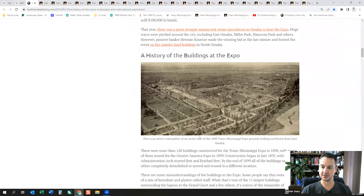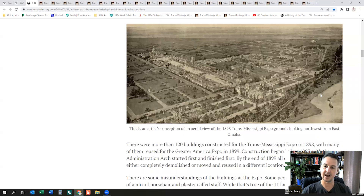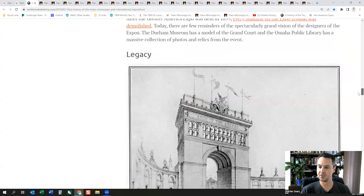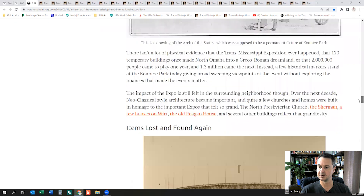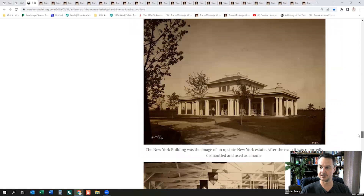This artist depiction of the aerial view of the exposition grounds looks quite magnificent. It's hard to say how accurate this is, but if accurate it looks like typical palatial grounds that you would see in many of these old images of these fairs, especially from an aerial perspective. It's definitely a lot smaller in scale than the other two World's Fairs.